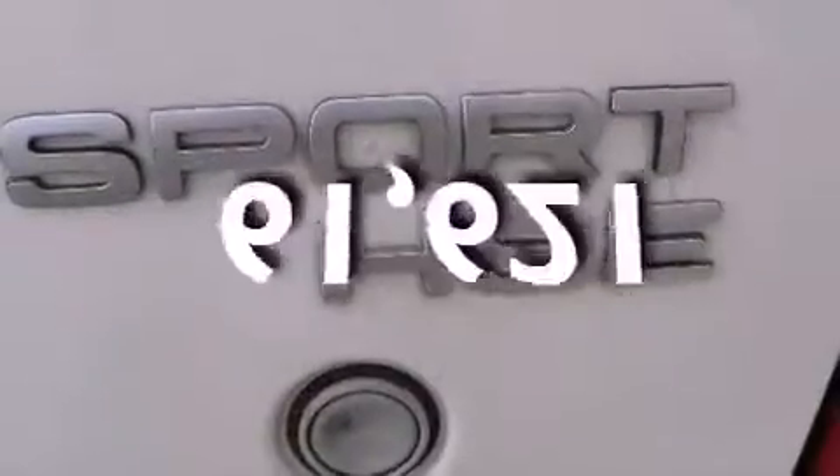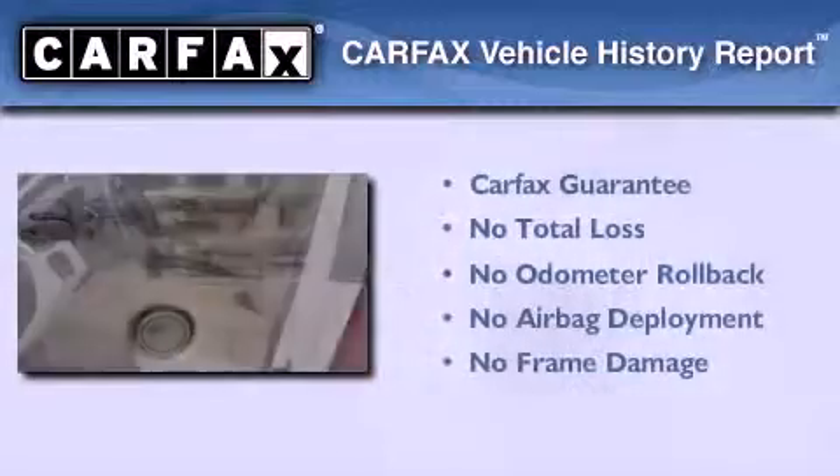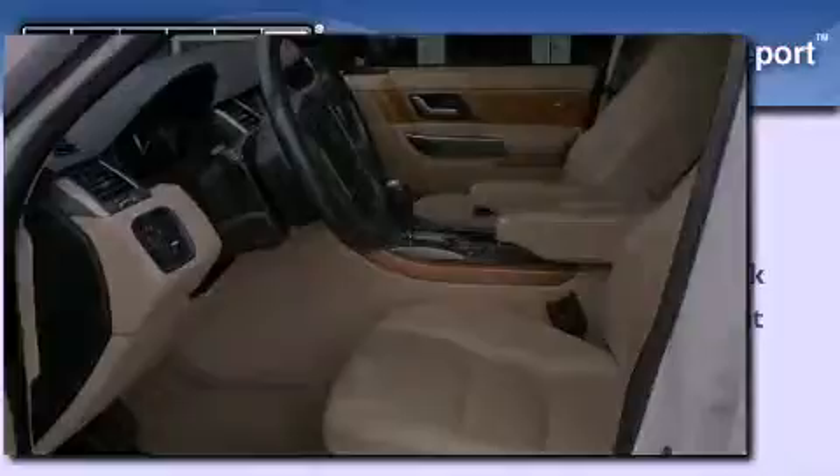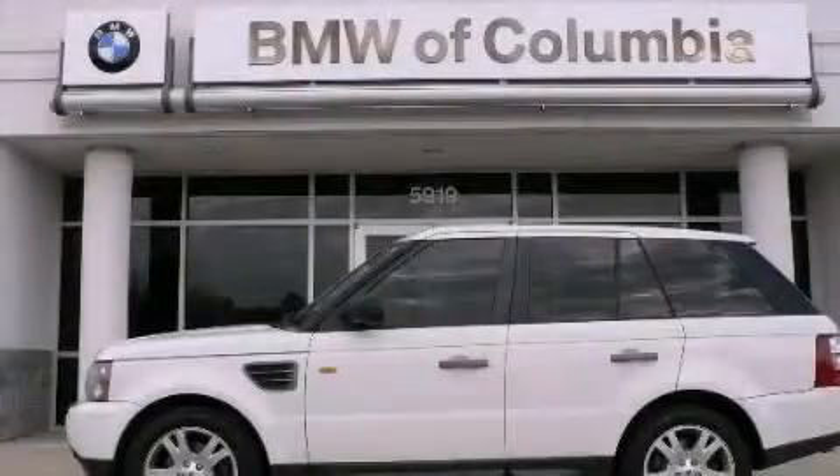This vehicle has fewer than 62,000 miles on the odometer. Not to mention that this Land Rover qualifies for the Carfax buyback guarantee. We invite you to contact us today to learn more about this vehicle.